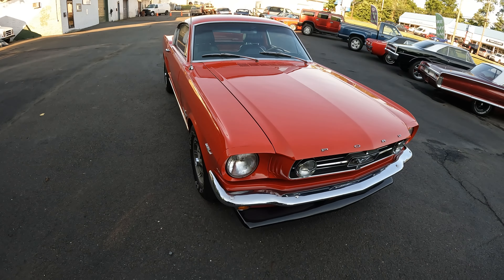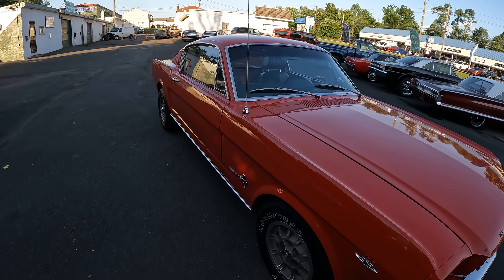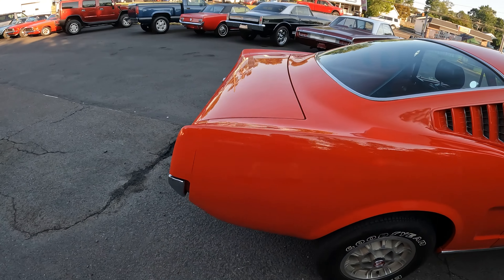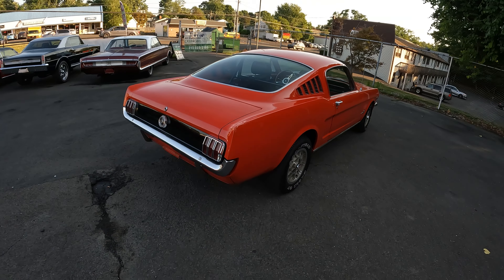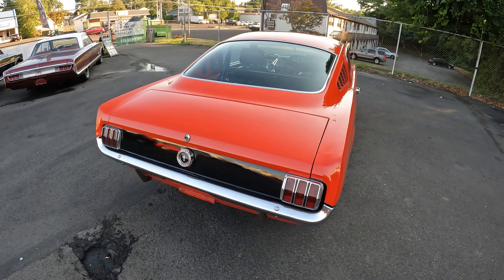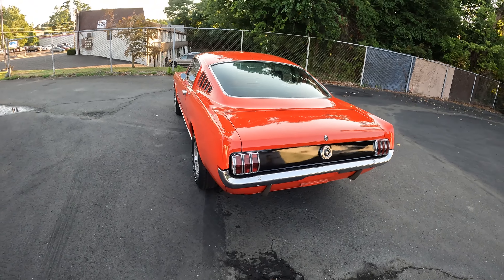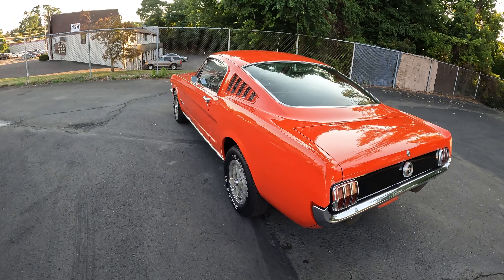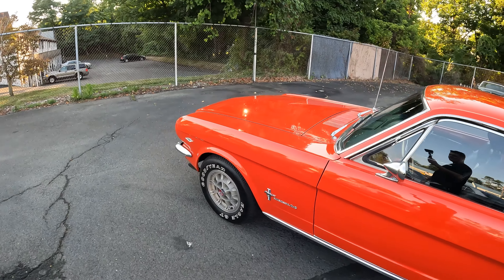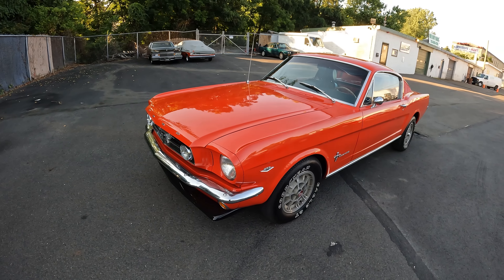Bought this car out of Maryland from the second owner. He bought it in 1980 — it's got a cool story. He was on his way to work in his Shelby, a '65 GT350, and he was t-boned. Gets it towed, brings it home. Next day his mom's taking him to work and he sees this sitting by the side of the road with a for sale sign on it, so he bought it.